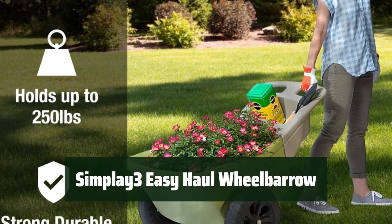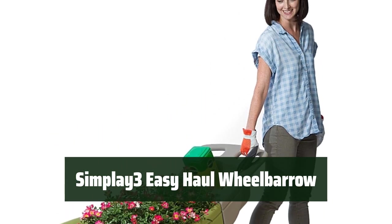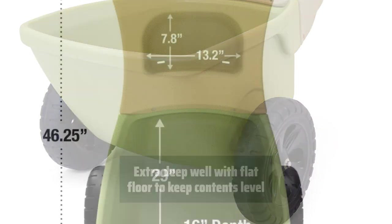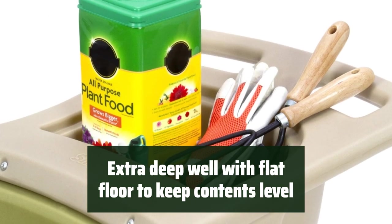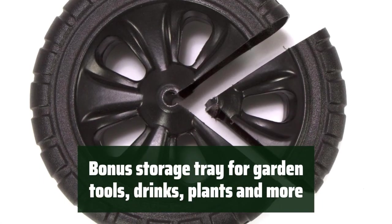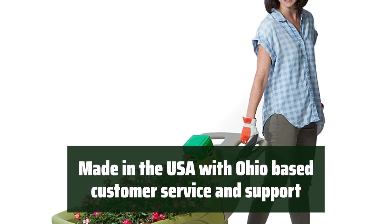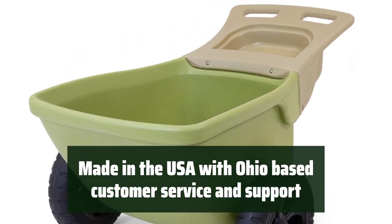Number 1: This wheelbarrow is built with heavy-duty, double-wall plastic construction that can withstand heavy loads and outdoor elements without rusting or denting. With two large, easy-rolling wheels and a smooth handle, it provides stable loading, moving, and unloading. The extra-deep well holds 4 cubic feet of heaped capacity and has a flat floor to keep contents level. It also comes with a bonus storage tray for garden tools, drinks, plants, and more. This product is proudly made in the USA and backed by Ohio-based customer service and support.